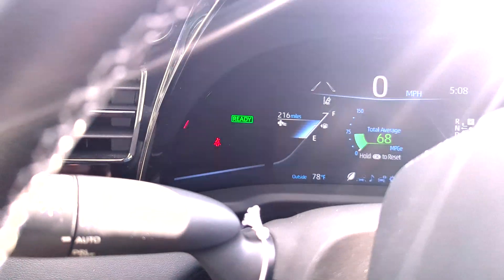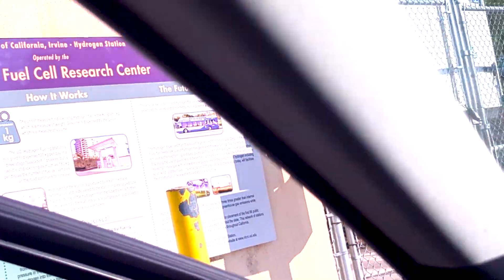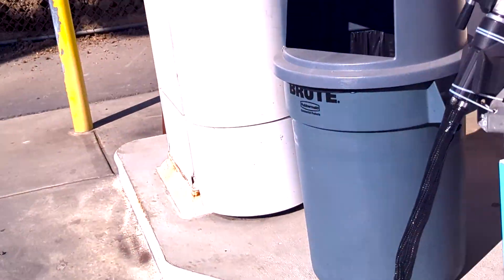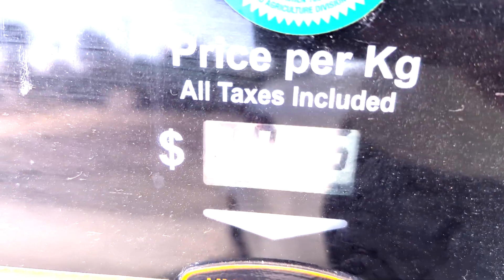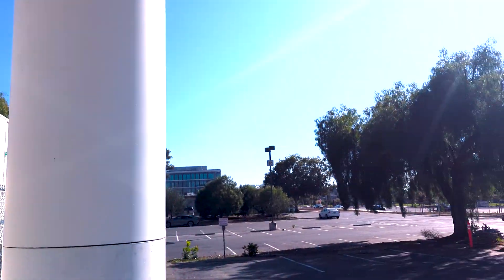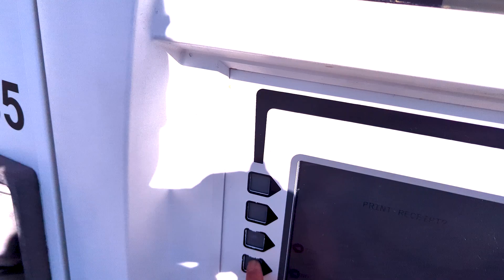I have about 216 miles left, but since we're in the area, we're going to fill up. Let's open the fuel door and grab our fuel card. I'm going to insert the fuel card, enter the zip code — no receipt. So far, so smooth.